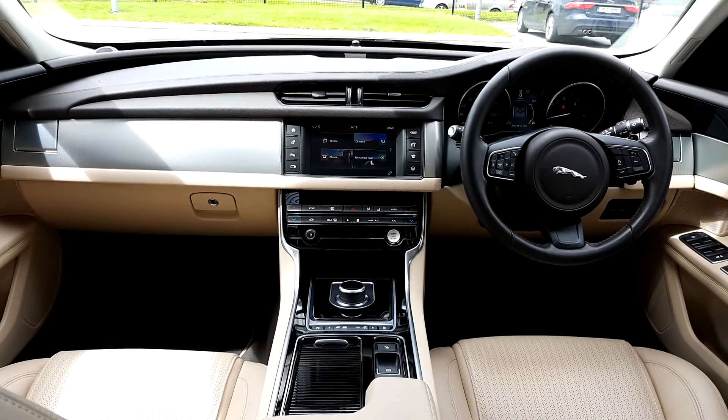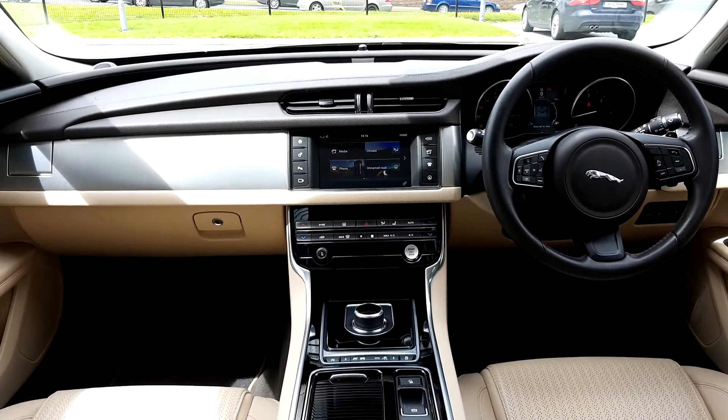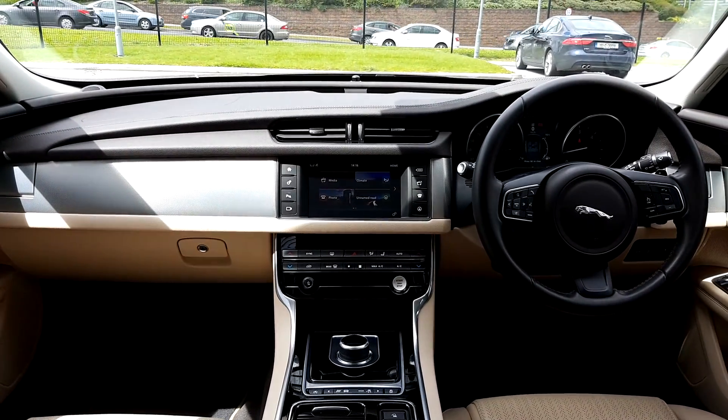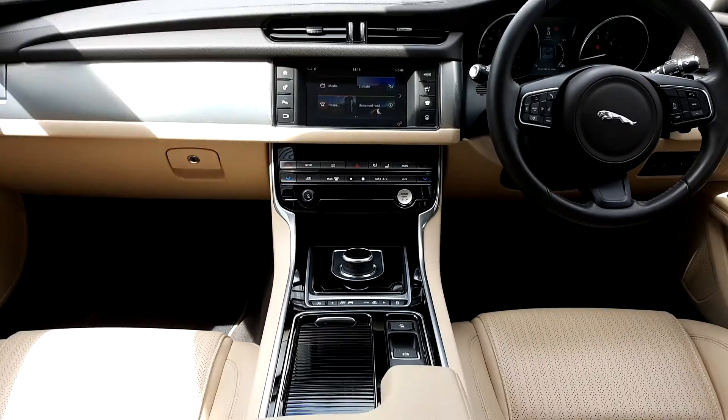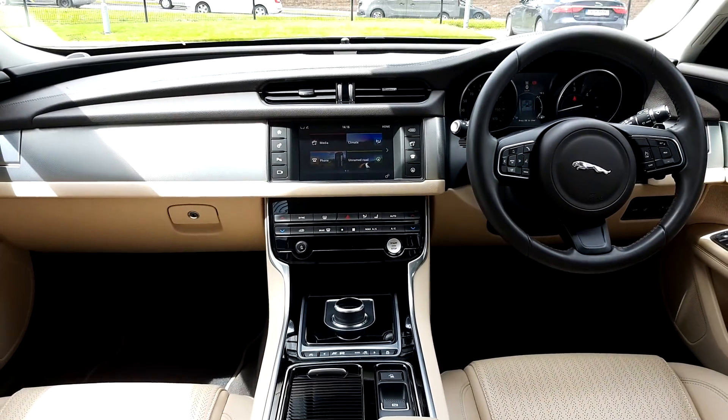In the car now you can see the latte leather interior. You also have a 10-inch touchscreen with satellite navigation along with a reversing camera, front heated seats along with dual climate control, an automatic transmission, and a multifunction steering wheel.